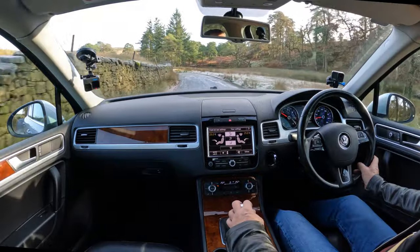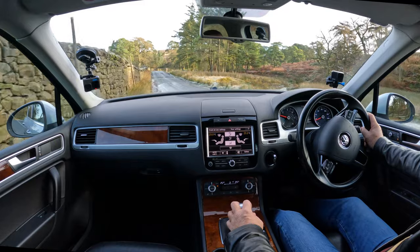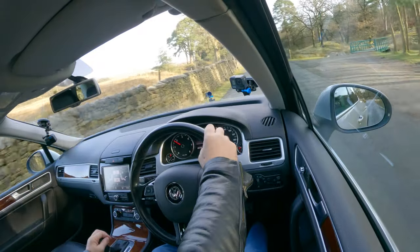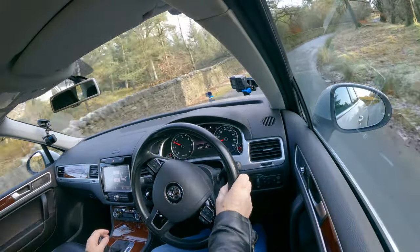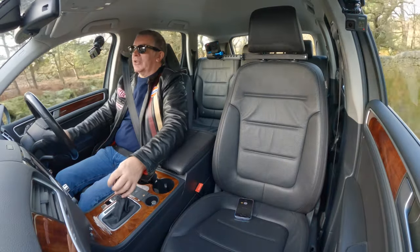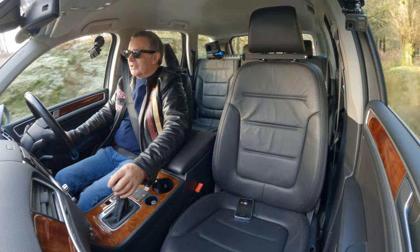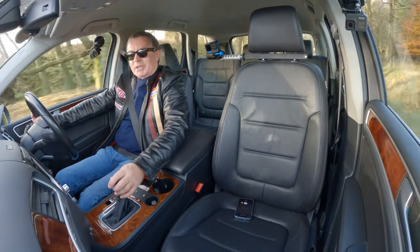It's looked a bit slippy on this bend — yeah, it is a bit slippy, it's ice. We've got water coming off the field, going across the road and into the river there, and of course it's frozen. I don't think I'll be able to come up here much longer to video the cars — it's too treacherous. It's not so bad with four-wheel drives, but anything else is just asking to go for a trip down the valley.